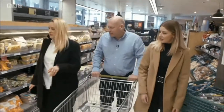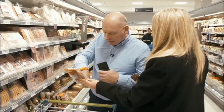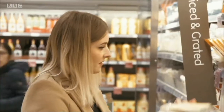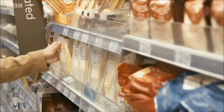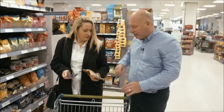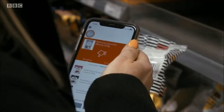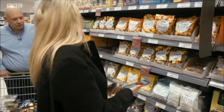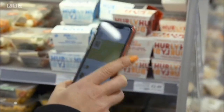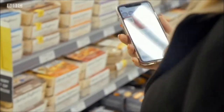With the app loaded, the family is ready to shop. Each barcode gives the product a green or red light depending on your own DNA. If it's red, you get an alternative that's better for you. What we like about this app is it's ever so easy — it's red or green. It tells you at the point that you're making that decision, based on your own DNA, which of those choices is better or worse for you.